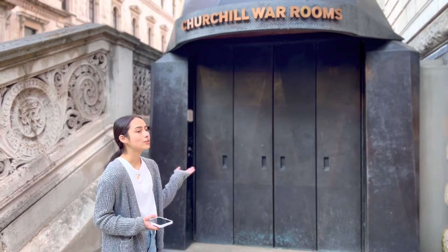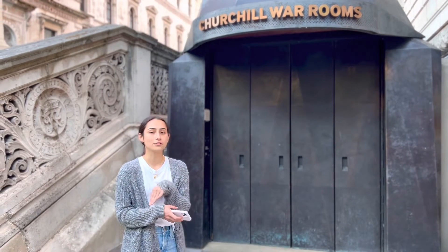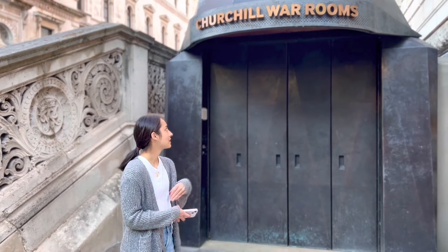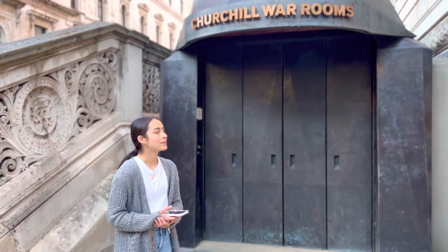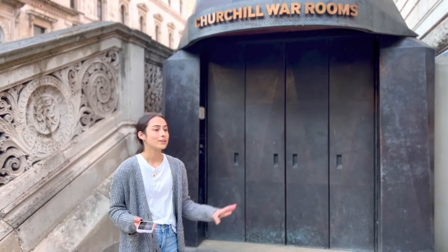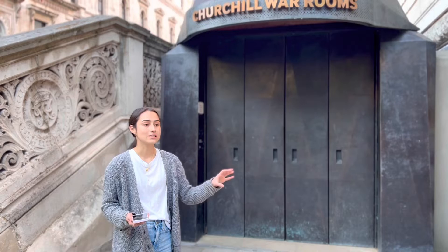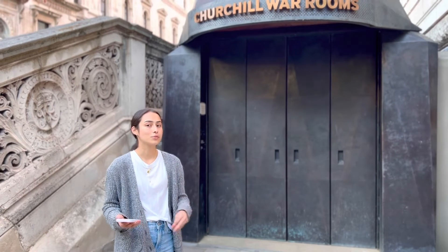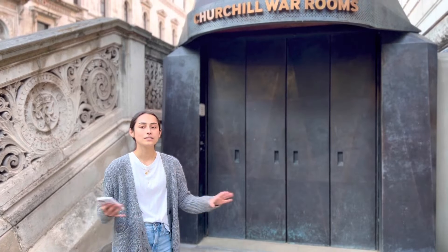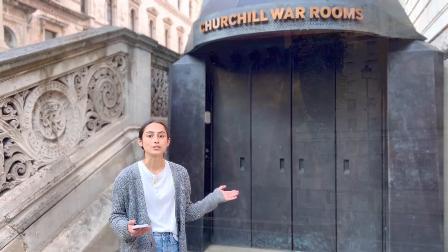It's a really cool area, and you can learn a lot about the war. Most of it is just untouched because it was sealed after the war was over, and recently they opened it back up and made it into a museum. You can go through here, and there's even a map room with pins on everything that happened during the war, so you can see how people were responding back then to every move. It's a really cool, untouched area that gives you some insight into how Britain responded during World War II.